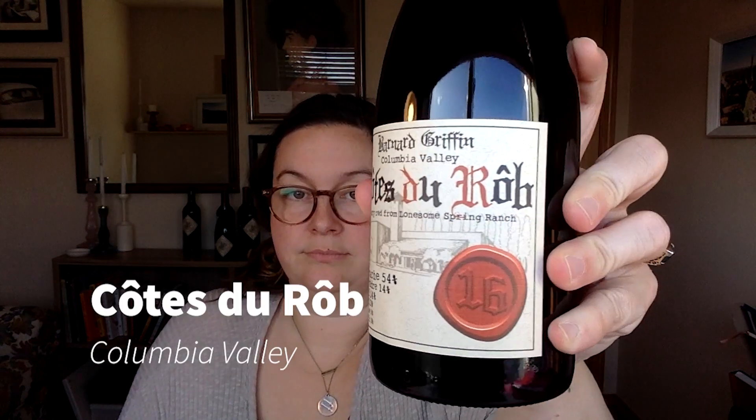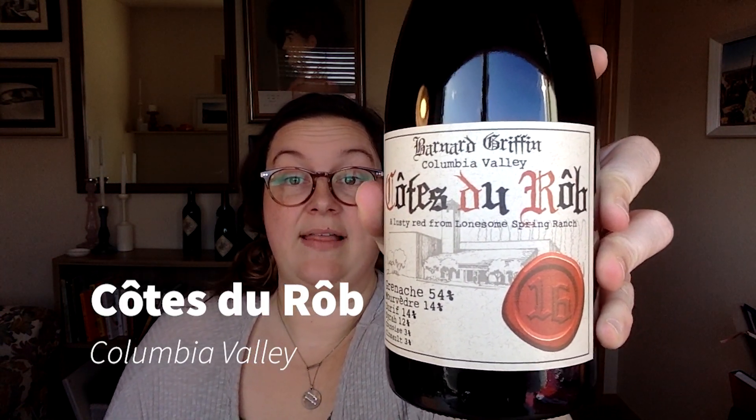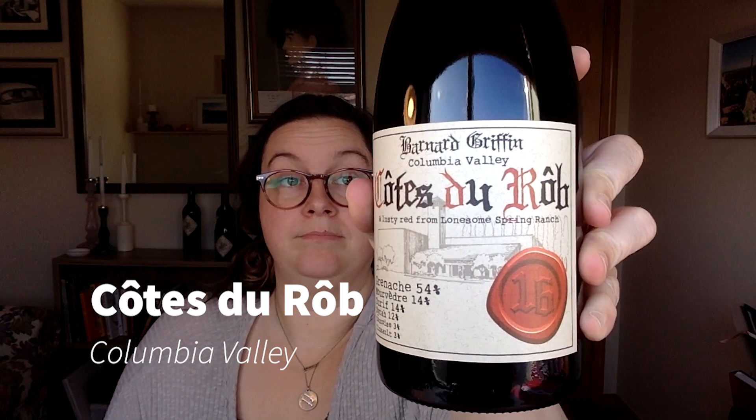Me again. Here we are with the 2016 Columbia Valley Côte du Rhum. It's a red blend, a whimsical name and label, which we'll get into in a second.